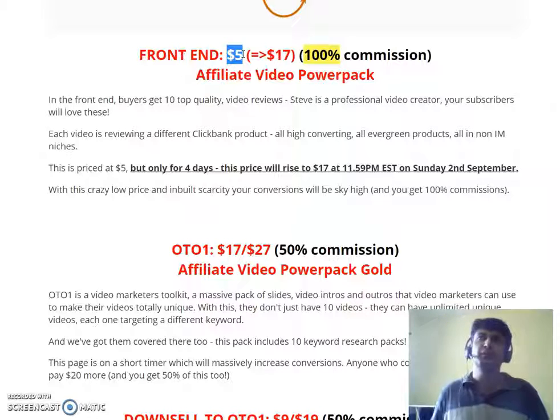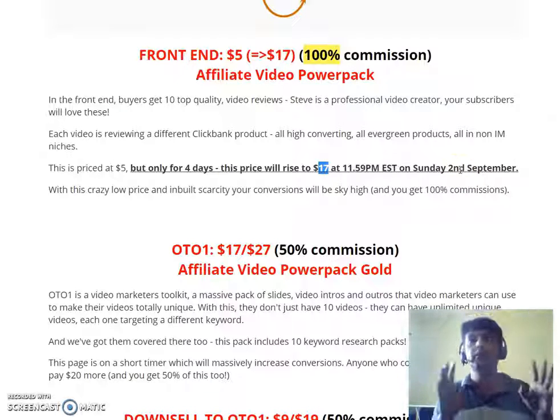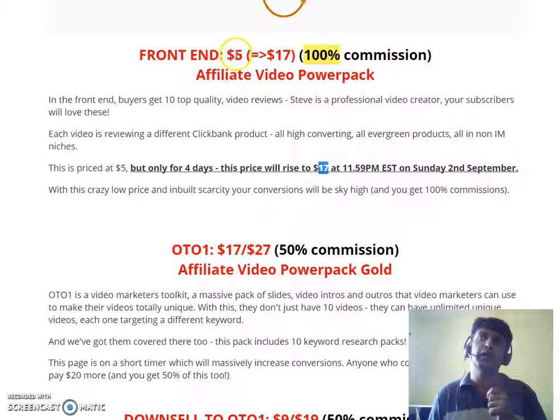You're getting ten videos at just five bucks — only for the first four days from the 31st of August. The price is a dime sale, so after four days it will rise after every single sale and will reach $17 by the 2nd of September. So you have four days to pick it up at five bucks.